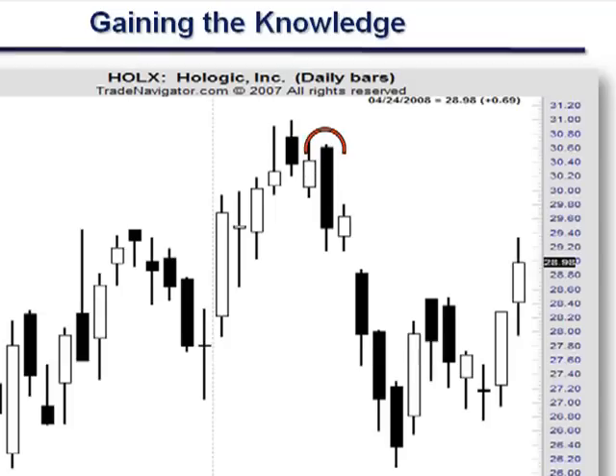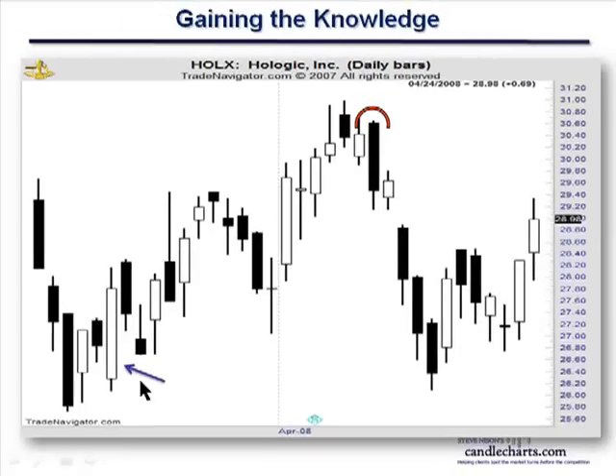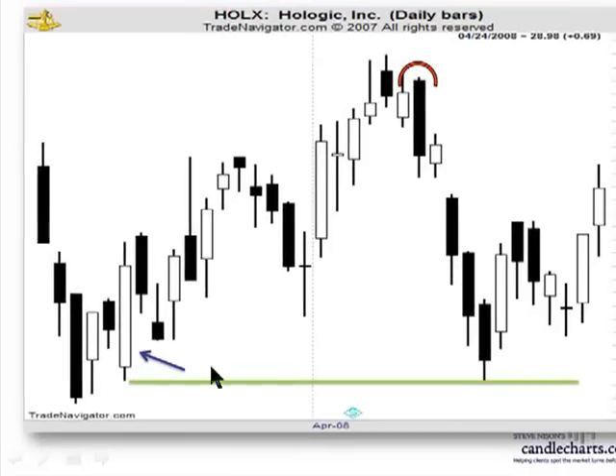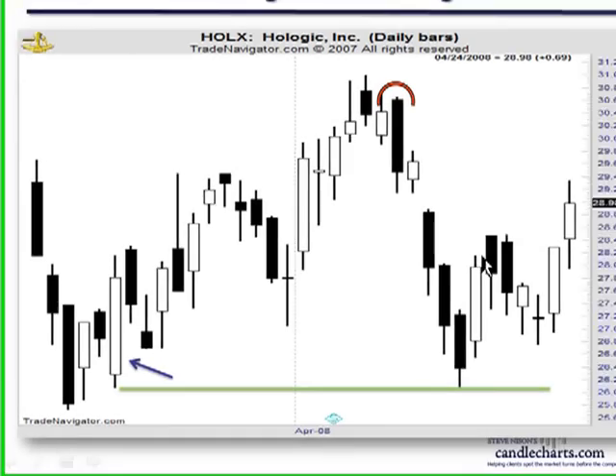Same thing on the downside. The blue arrow points to a bullish engulfing pattern. For those who have taken my educational resources, the low of the bullish engulfing pattern should be a support area. Notice how nicely that worked to call the sell-off here — the sell-off from the bearish engulfing pattern stopped almost exactly at the low of the bullish engulfing pattern, and from there it rallied.